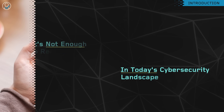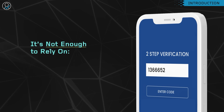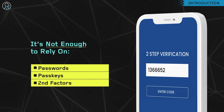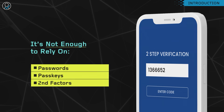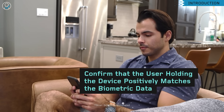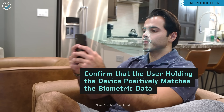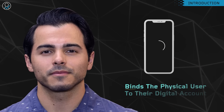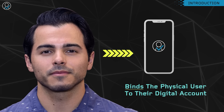In today's cybersecurity landscape, it's not enough to rely on passwords, passkeys, or second factors, because these still don't prove the user's true identity. We must confirm that the user holding the device positively matches the liveness-proven biometric data that binds the real, physical human to their digital account.